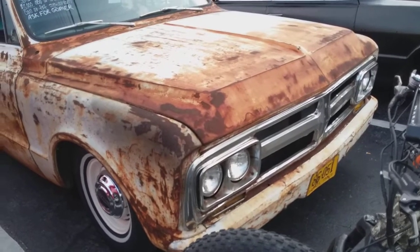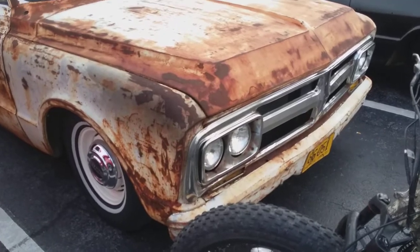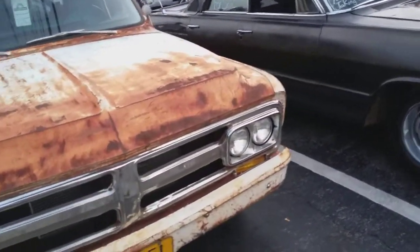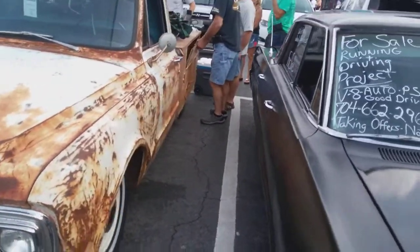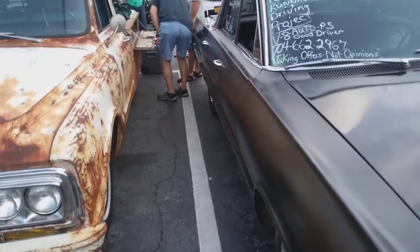Okay guys, I'm looking at this '67 GMC. Just my style — patina style. What's interesting about this truck is the utility bed on the back. Let me walk around here and I'll show you.